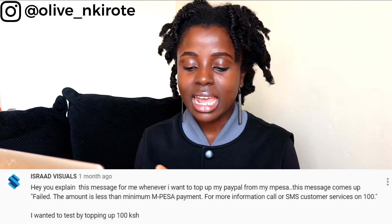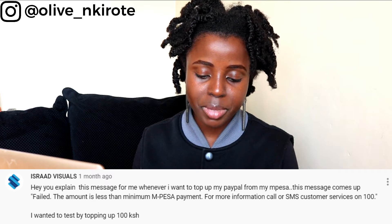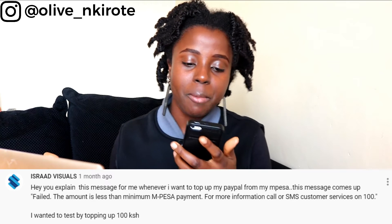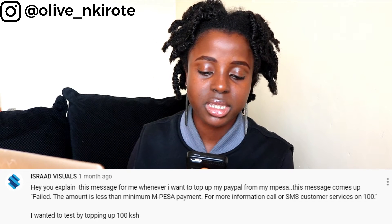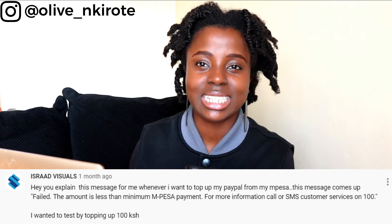Rad Visuals asked: whenever I want to top up my PayPal from M-Pesa, this message comes up — 'Failed, the amount is less than minimum. M-Pesa payment — for more information call or SMS customer service on 100.' I wanted to test by topping up 100 shillings. Mr. Visuals, if you get a message saying the amount is less than the minimum, have you tried doing more? Does it still bring the same message?